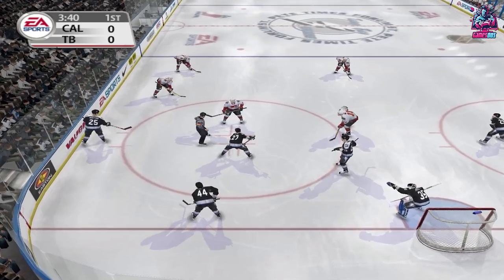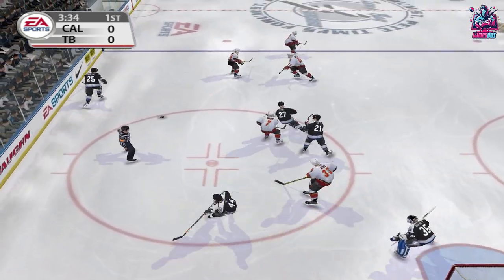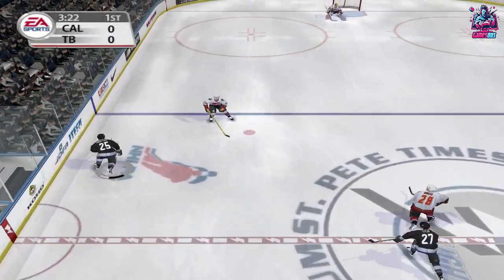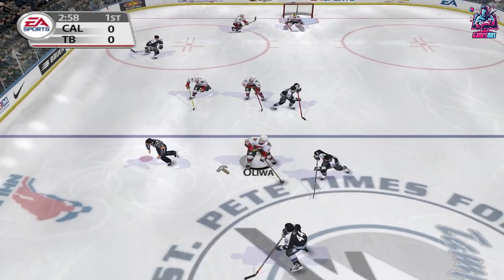The ref is ready to drop the puck. Faceoff won by Taylor, moved across, brings it out, in over the line — knocked over. Yeah, can't hit much harder than that.